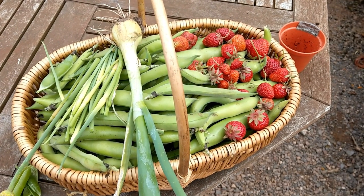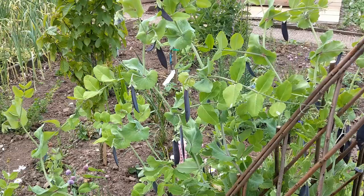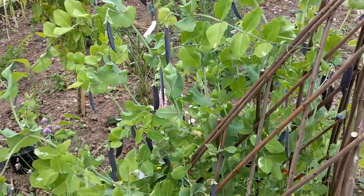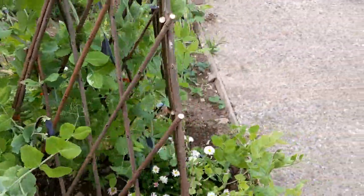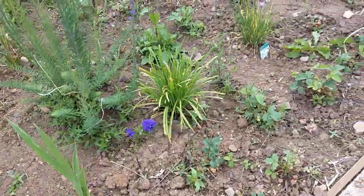Hi, welcome back to the channel. This is my first harvest of 2018 — I managed to pick a few strawberries, some broad beans, garlic scapes, and here are my purple potted peas, which is the Blau Shocker.